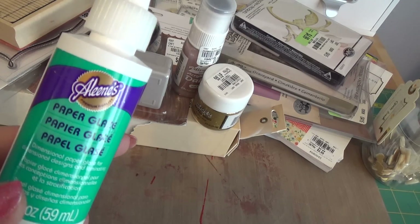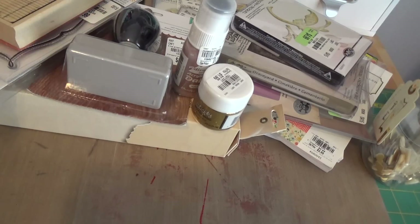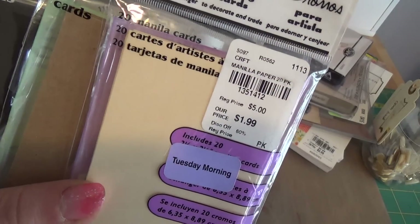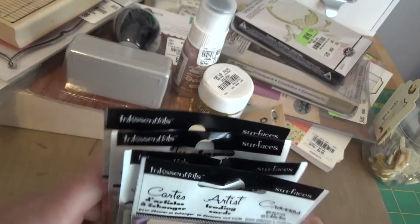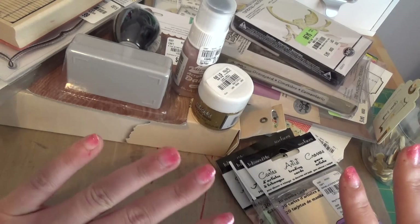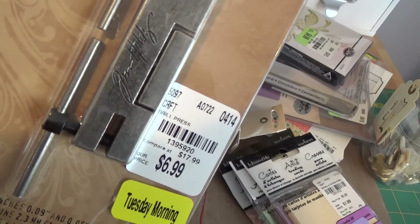In the clearance section — if you like Glossy Accents, this Aileen's Paper Glaze is the same thing and it was on clearance: $1.99 with 20% off, so $1.59. Another awesome clearance find was some ATC magic — normally $1.99 but 60% off, so 79 cents. I grabbed every single style I could find: manila, craft, black and white. ATCs forever and a day.